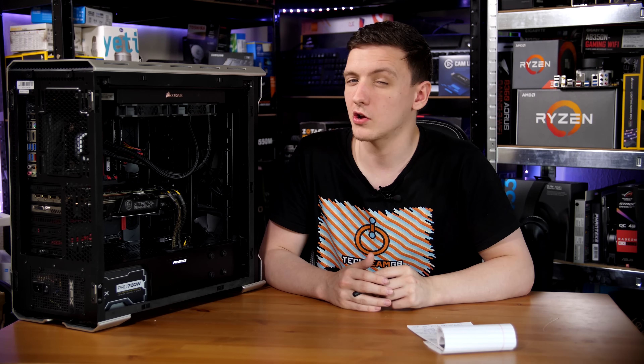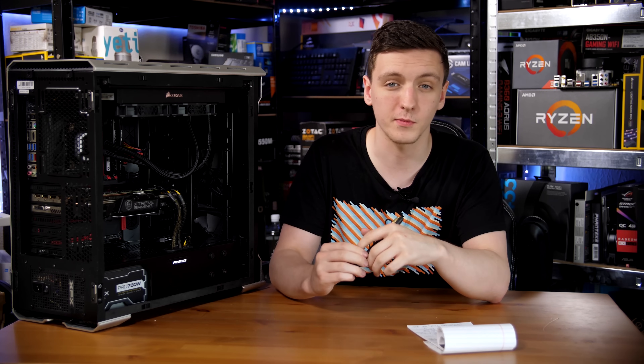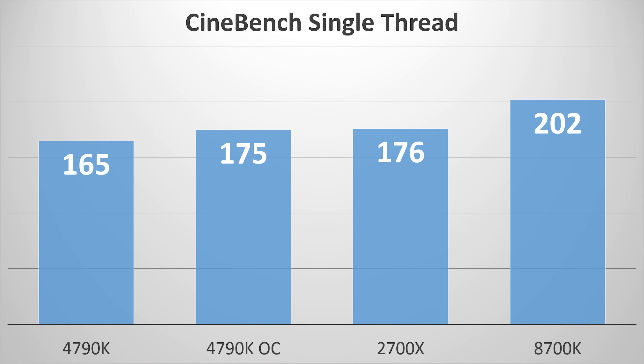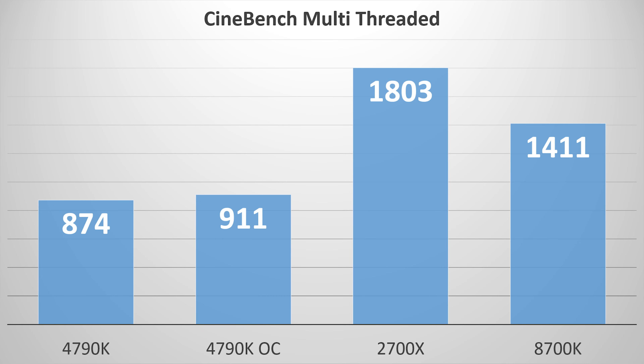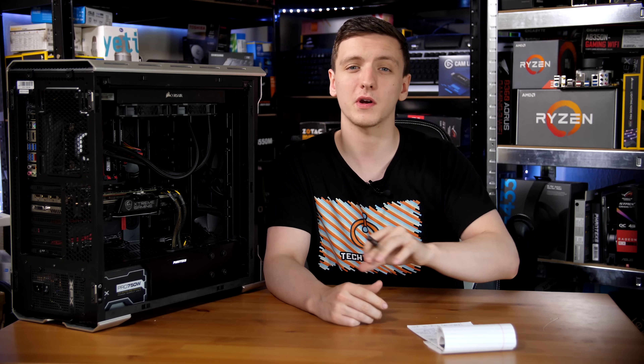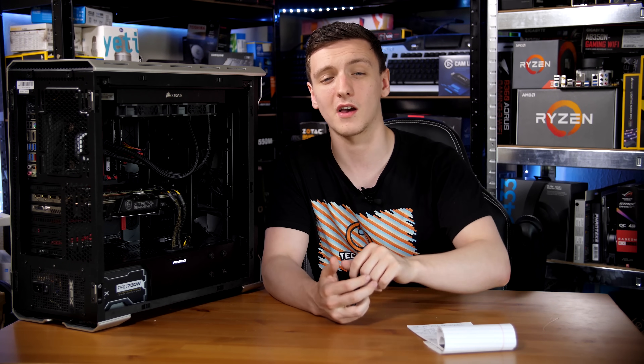So let's say you made that roughly £600 purchase for the new setup — how does it perform? Looking at the Cinebench numbers, there really isn't a massive difference in single-threaded workloads; it hasn't changed that much. But in multi-threaded performance, this is where it gets crazy. You're looking at a literal doubling of performance, going from around the 900-point mark — even with an overclock on the 4790K — to the 2700X being fully double even the overclocked results. Very impressive on that front.